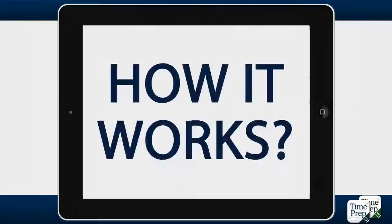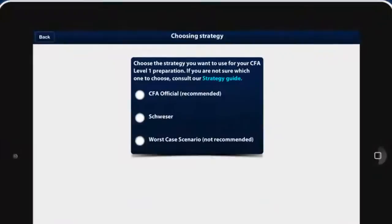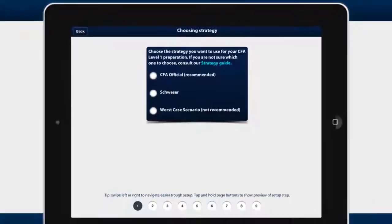And how does it work? TimePrep offers three study strategies: CFA Official, Swayzer, or the Worst Case Scenario Strategy.